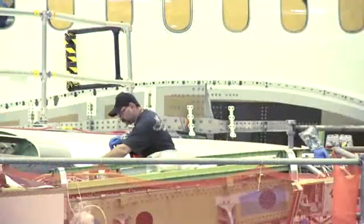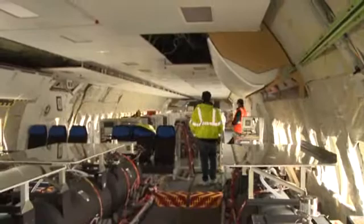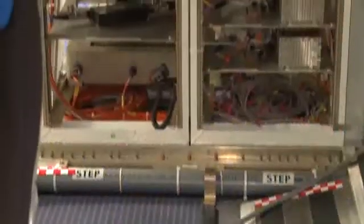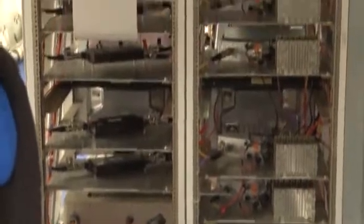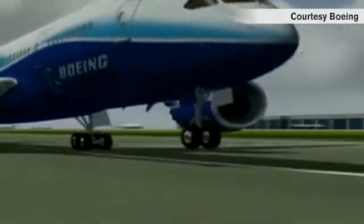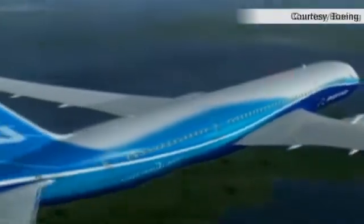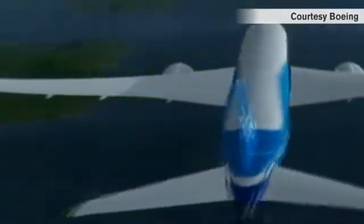We're on the main deck of the fifth of six flight test aircraft in the 787 flight test program. As you look down the fuselage of the airplane, you see a number of equipment racks in the middle of the airplane. That's where the instrumentation is located that measures performance during flight, from engine performance to flight control performance to performance of the environmental control system.